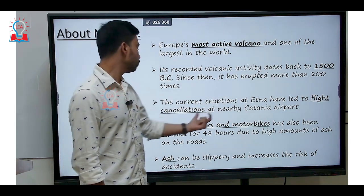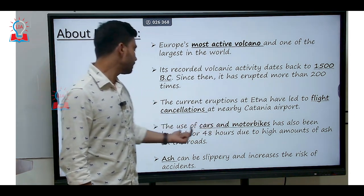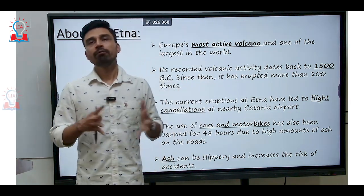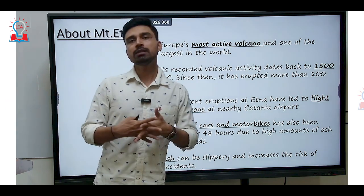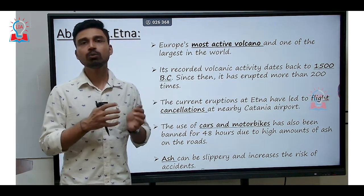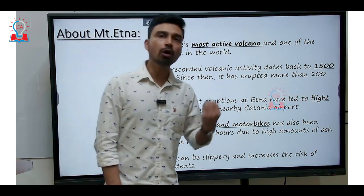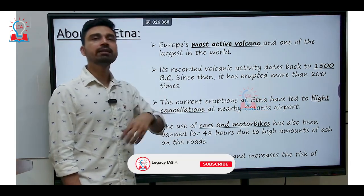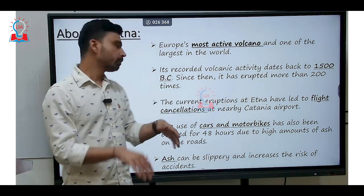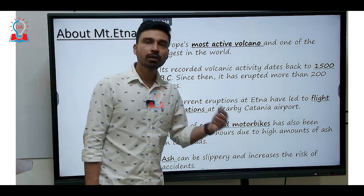The current eruption at Etna has led to flight cancellations at the nearby Catania airport in Italy. The use of cars and motorbikes has been banned for 48 hours due to the high amount of ash emitted during the volcanic eruption. Many times when we talk about volcanic eruption, it might seem falsely that only magma or lava comes out, but that is not the case. 60 to 70 percent of erupted materials are made up of gases and water vapor, 15 to 20 percent are lava, and the rest are solid fragments of rock referred to as pyroclastic materials. These dust particles released during volcanic eruption can be very slippery when deposited in nearby areas, thus increasing the cases of accidents — hence the ban on cars and motorbikes.